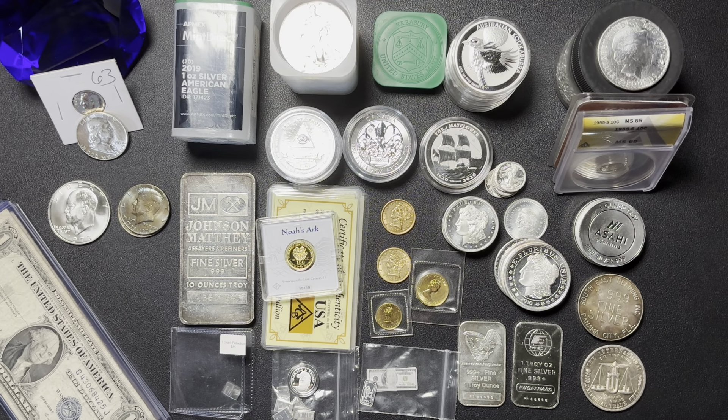Greetings. SilentStacker here. In this video, we're going to be going through my local coin shop haul from April 27th, 2024. On that day, the spot price of gold was $2,297.70. The spot price of silver was $27.20. I've got a lot to go over, so we'll get right into it.